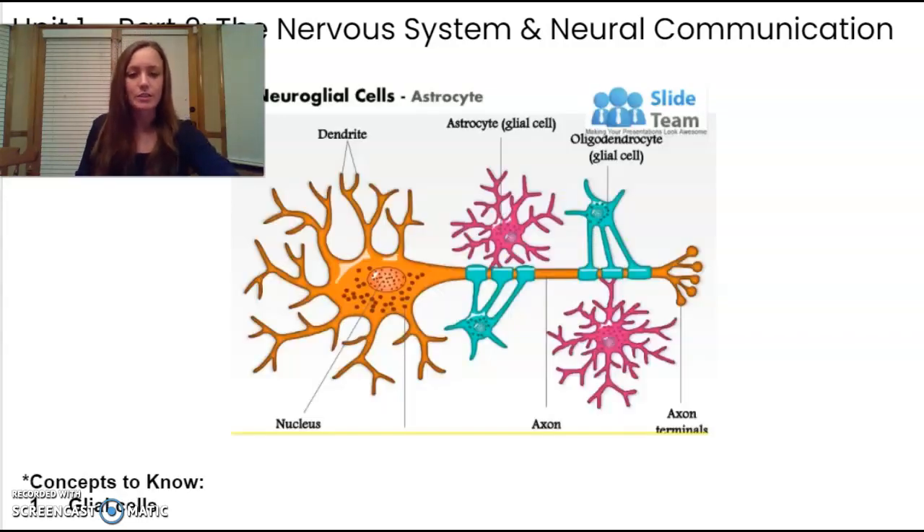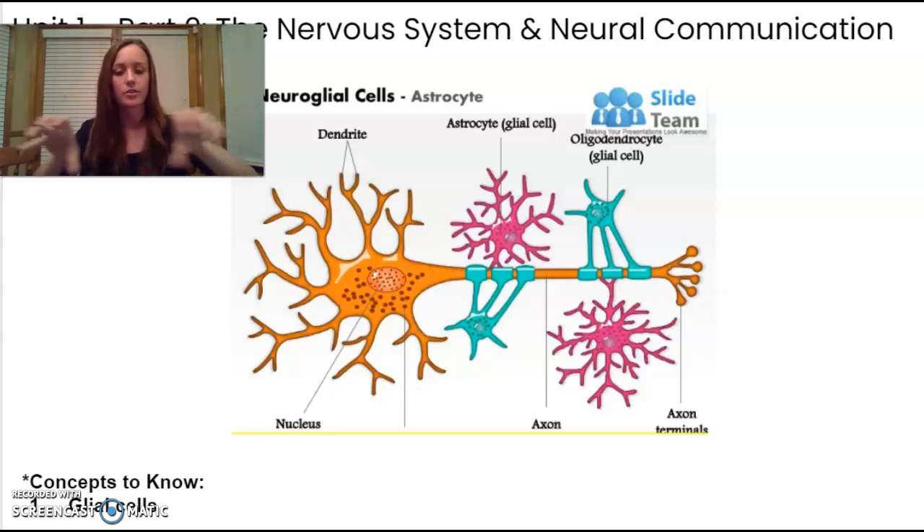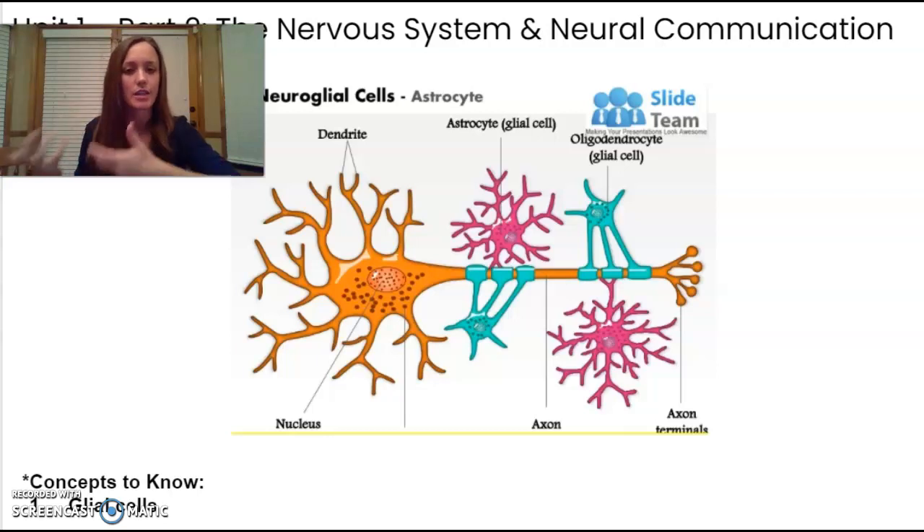On this diagram you can see glial cells. These are cells that protect and help create the myelin that casings the neuron — they provide the nutrients and insulation for the myelin sheath.